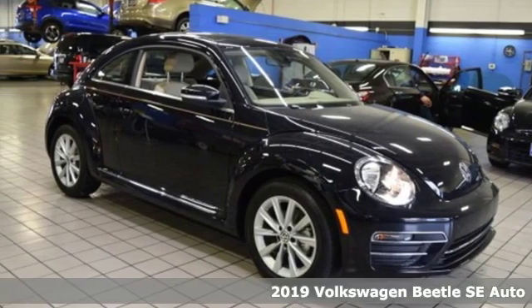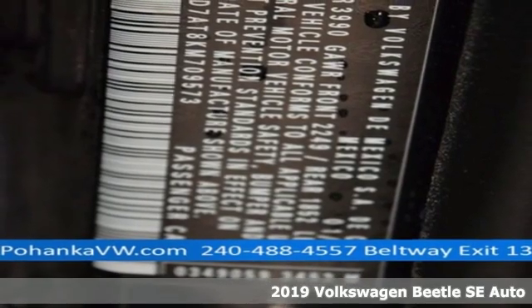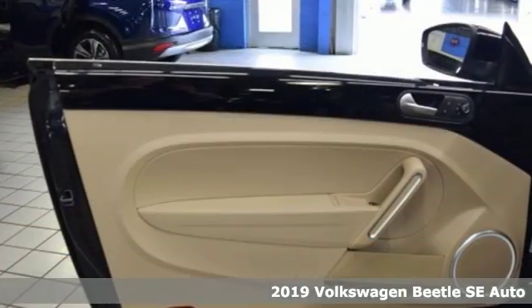Here's a new 2019 Volkswagen Beetle. It has loads of personality and pizazz — what you call fun, Beetle calls standard.